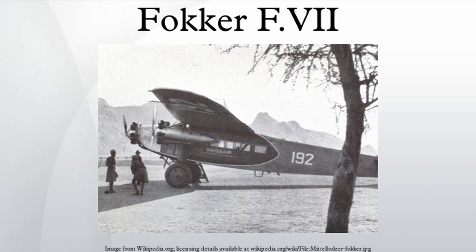Specifications — Fokker FVIIB-3M / Atlantic Fokker C-2: Crew: 2; Capacity: 8 passengers; Length: 47 feet 11 inches; Wingspan: 71 feet 2 inches; Height: 12 feet 8 inches; Empty weight: 6,725 pounds; Loaded weight: 11,570 pounds; Powerplant: 3× Wright J-5 Whirlwind radial engines, 220 horsepower each; Cruise speed: 92 knots.